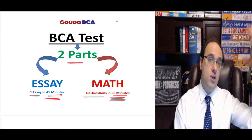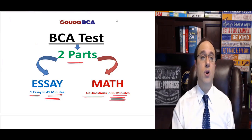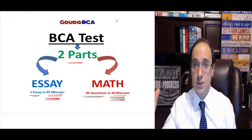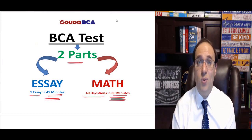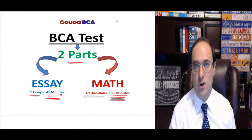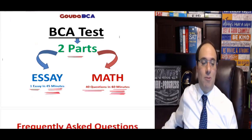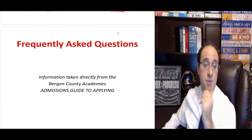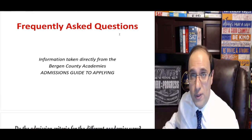For now and when you apply to college later, it's really important that whoever's evaluating you sees a gradual improvement or increase. They don't want someone who's always perfect — they want to see a story. 'He wasn't that great, but now look at what he can do.' That's the story they want to see. Now let's take a look at some frequently asked questions taken directly from the Bergen County Academy's admissions guide to applying.